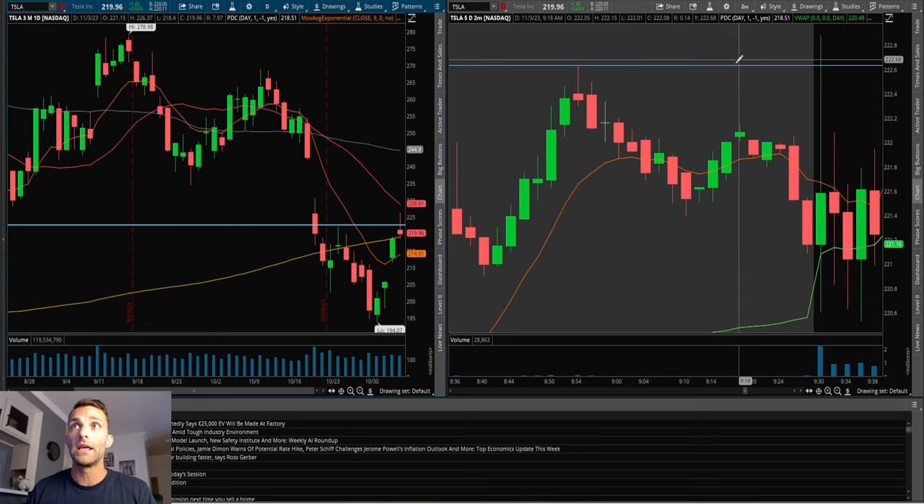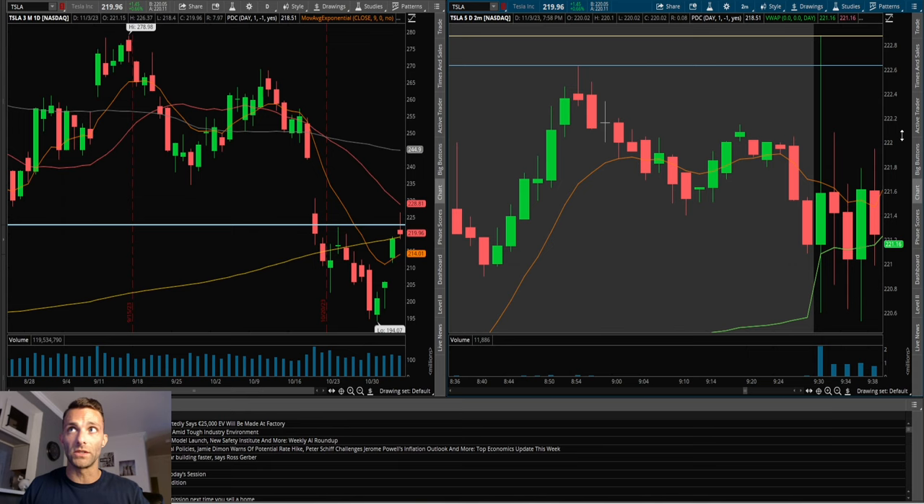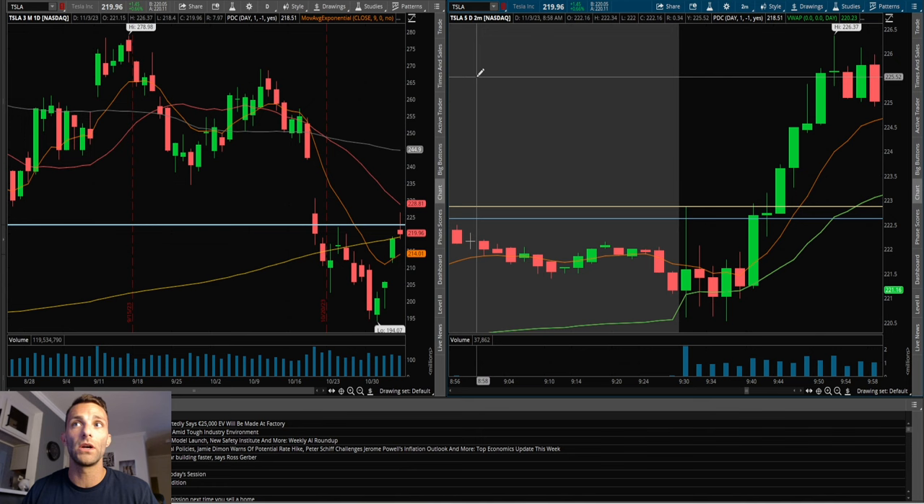Looking at the two-minute intraday chart, this upside level is pre-market high. Tesla pushes right into pre-market high on that first candle — a little too quick for me, I want to wait for a pattern and some consolidation. It pulls back a little bit, but look at these bottoming wicks — could not stay below 221. Knowing the trend is to the upside, it eventually gets above the 9 EMA and VWAP, with consolidation from around 222 to 221, knowing that pre-market high and high of day at 222.88 are above.